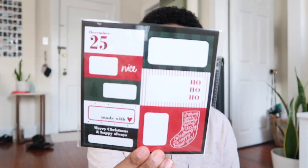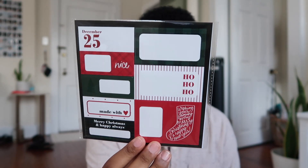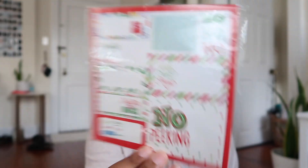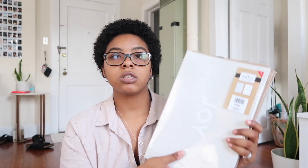I got these two cute little houses from the Bullseye section at Target — those were only $5. Then from the Bullseye section I got a whole bunch of name tag sets. I got these ones, these ones, and then these ones which are a little more fun — all were a dollar each. Definitely worth buying multiple.